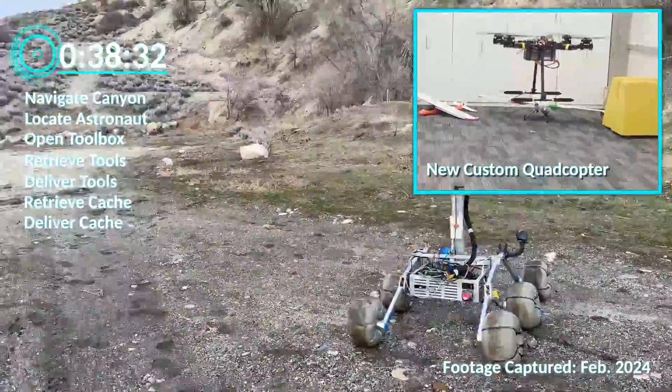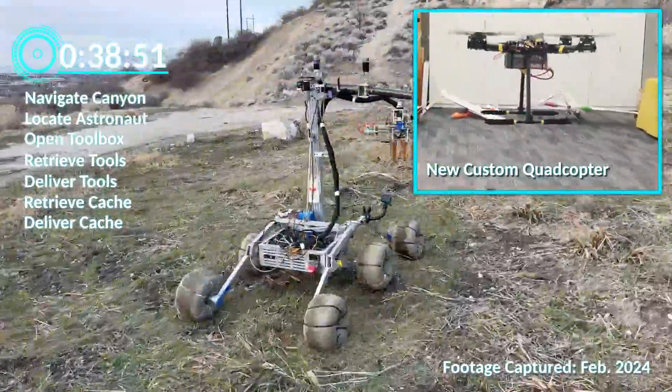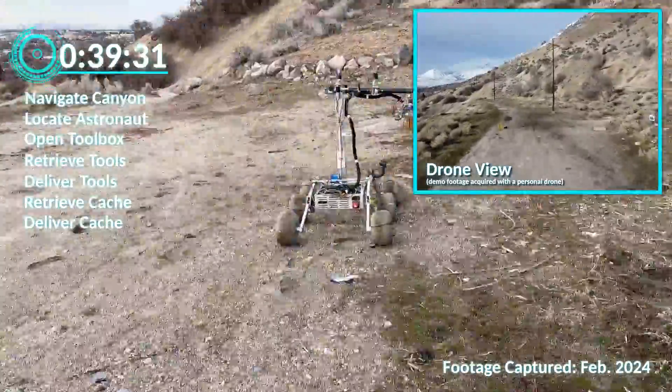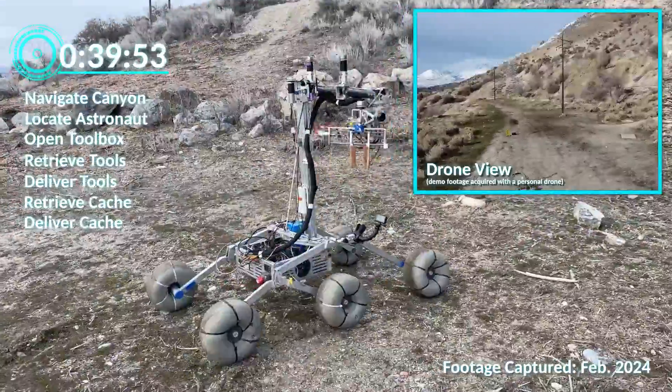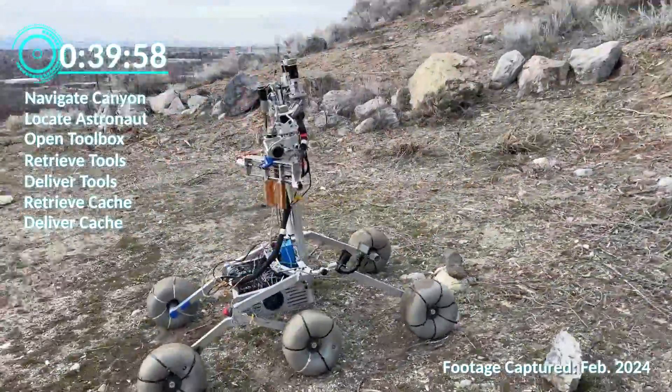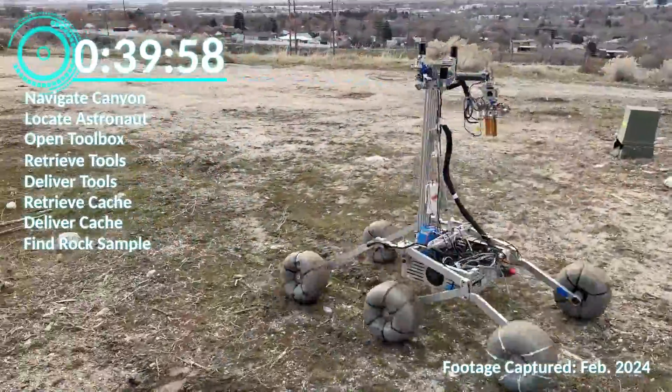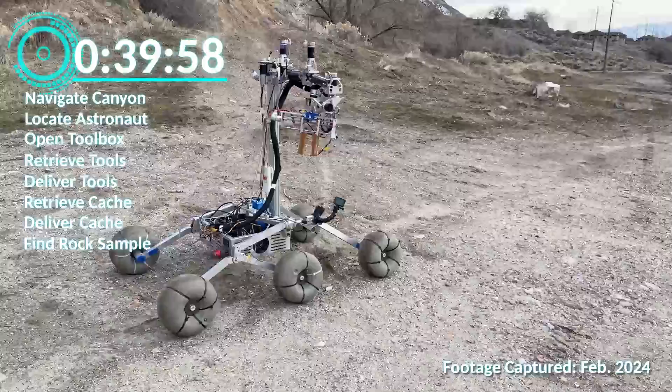A new custom quadcopter will assist our rover during the extreme delivery task. Our Part 107 certified pilots will use the drone to quickly survey large areas of desert for sites of interest and potential obstacles. The drone is capable of flying for 15 minutes while carrying an inert mass of 1.3 kilograms and operates on the 2.4 gigahertz frequency band to minimize interference.